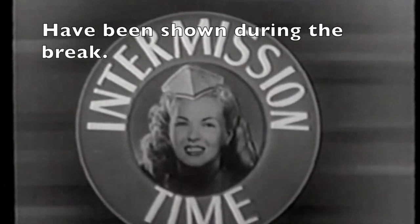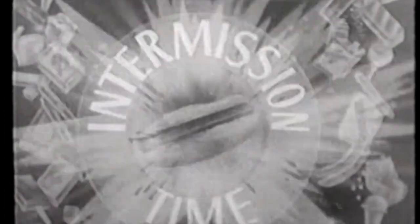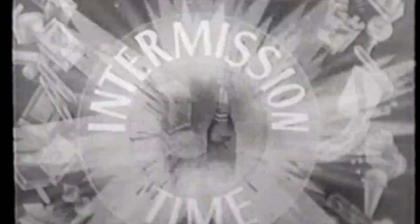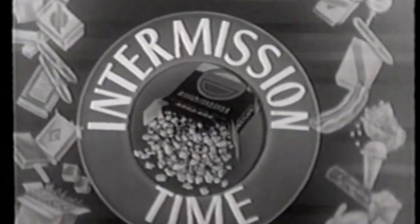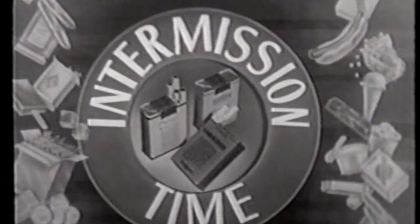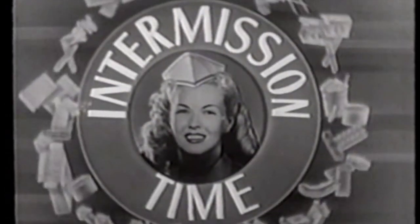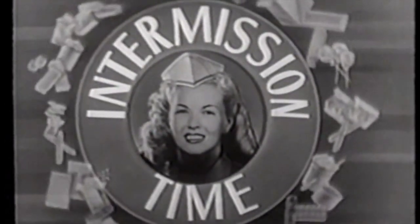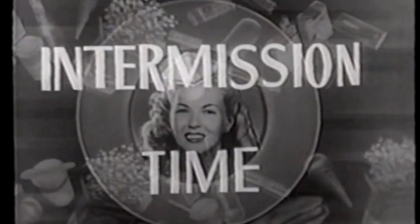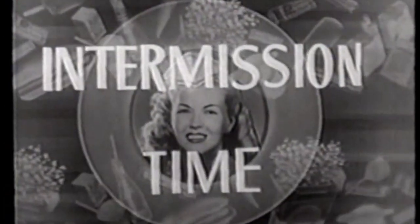Before the next show starts, let's enjoy an intermission. You'll find our snack bar chock full of good things to eat and drink: tasty, tempting hot dogs, thirst-quenching soft drinks, fresh crunchy popcorn, a complete assortment of delicious candy, and a full line of cigarettes. You've plenty of time, so visit the snack bar now — a tasty treat will double your enjoyment of the show. We shall keep you informed of the remaining intermission time: three minutes before the next show starts.